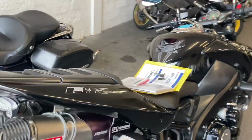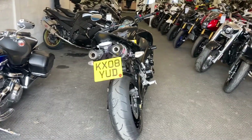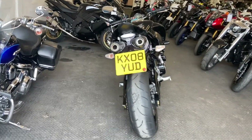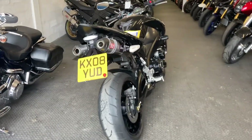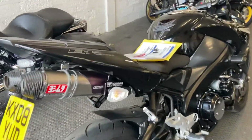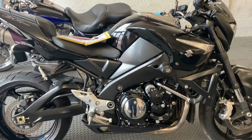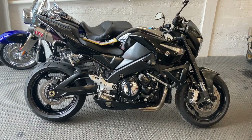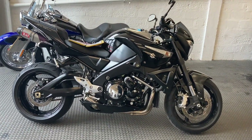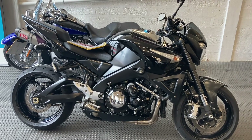If you have found the video at all useful in making the decision about buying this particular bike, please like the video and subscribe to the channel. Please feel free to give the showroom a quick call on 01392 211 246 to make sure the bike is still available for sale, or pop along to the Speed Superbikes website.